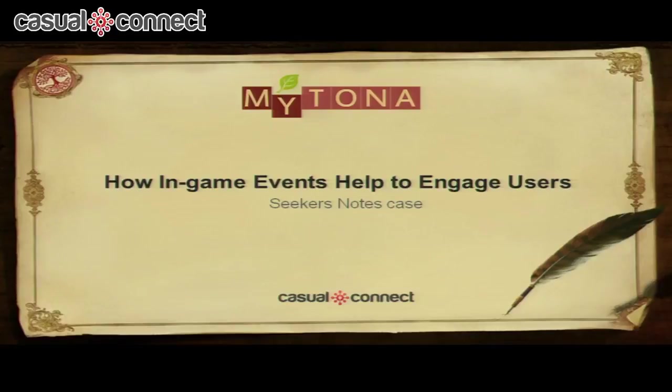Thank you so much for coming to the talk. I have something really useful and important to share with you today. It's about how in-game events help to engage users, and my talk will be based on our flagship hidden object game, Seeker's Notes: Hidden Mystery.